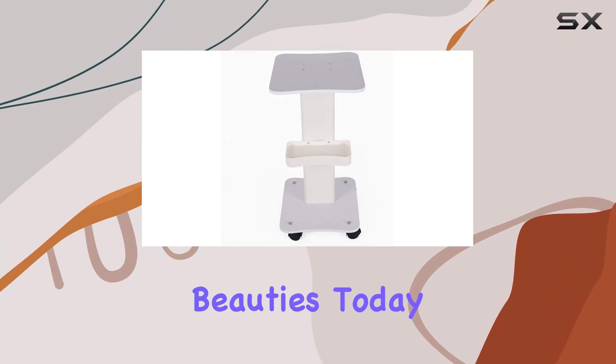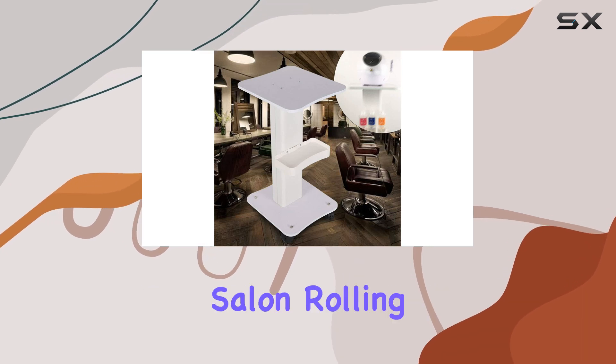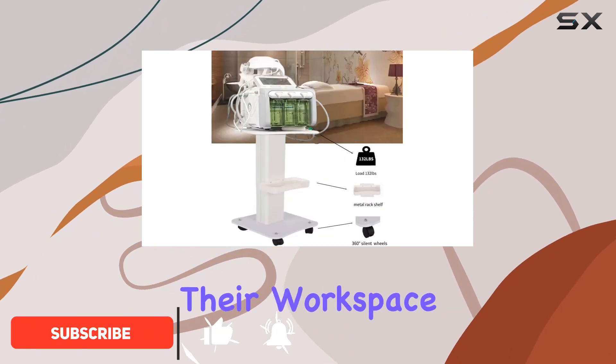Welcome back, beauties. Today, we're diving into the world of salon organization with the Dyerbreast Salon Rolling Trolley Cart. This sleek and sturdy cart is a game changer for any beauty professional or enthusiast looking to streamline their workspace.